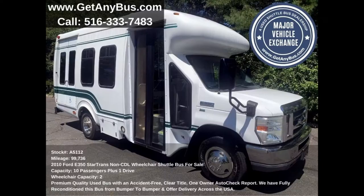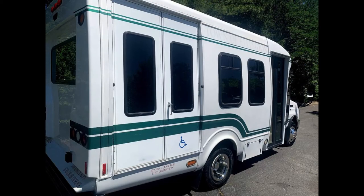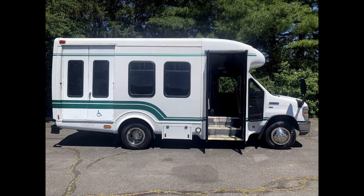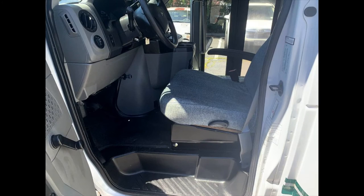This used bus for sale has numerous features including a fully reconditioned StarTrans E-350 fiberglass body exterior, auxiliary lighting, tinted slider windows with coach-style paint treatment, Braun 800-pound electronic wheelchair lift, electric passenger door with heated passenger step, heated power mirrors, anti-lock brakes, and driver entrance step.